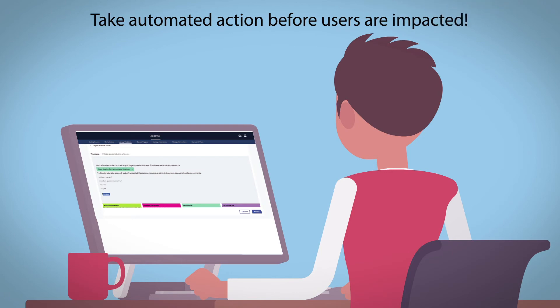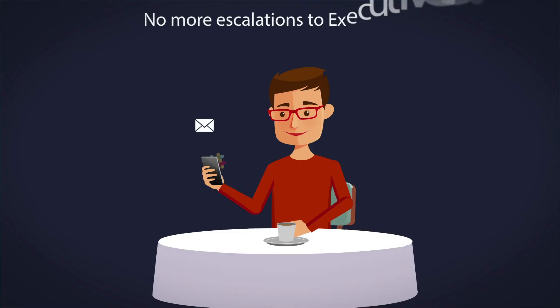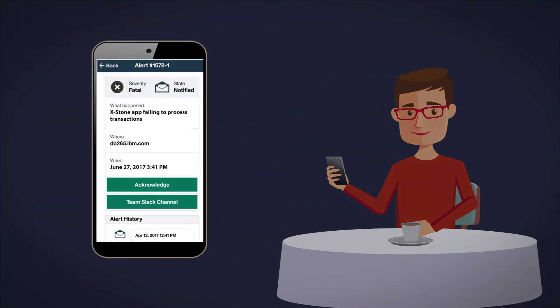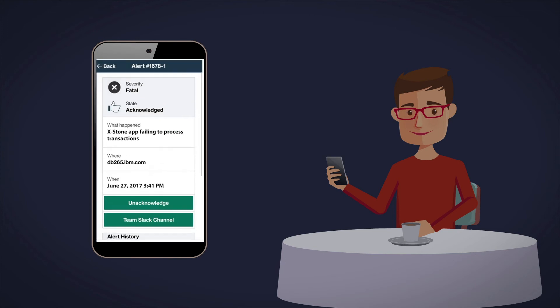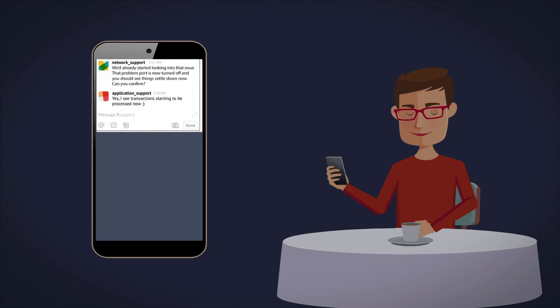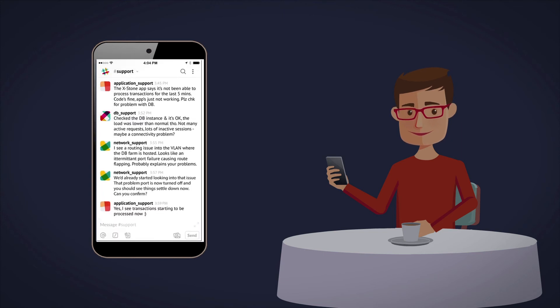Ramesh then creates a runbook to address a procedural gap. Carlos, the IT manager, uses alert notification to ensure that the right ticket gets to the right person at the right time. Alert notification groups include SMEs and the DevOps team for easy collaboration to minimize user impact and fix problems faster.